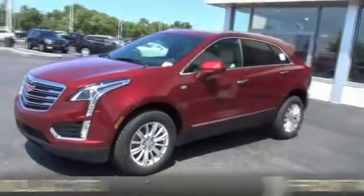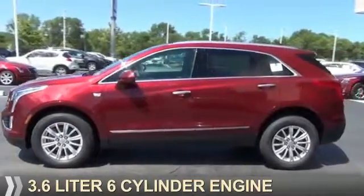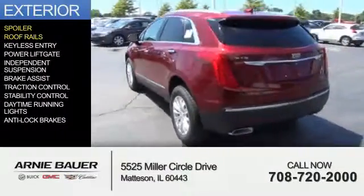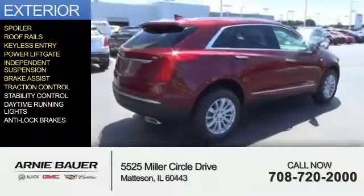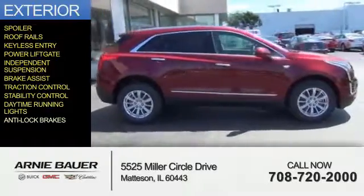It's powered by front-wheel drive, a 3.6-liter 6-cylinder engine, and an automatic transmission. The features include a spoiler, roof rails, keyless entry, power lift gate, independent suspension, brake assist, traction control, stability control, daytime running lights, and anti-lock brakes.